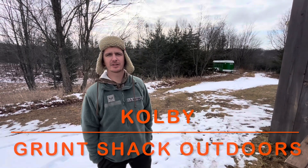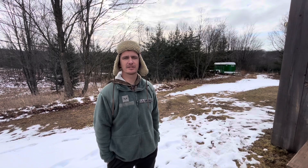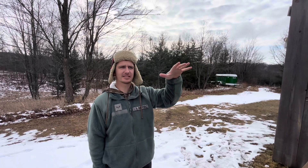Hey guys, it's Colby Wyatt here with GSO. We're just going to do a little late season scouting. I was walking the dog the other day and I seen a nice trail, so I decided to find out where it goes because I had a feeling that they were bedding up on this hillside.